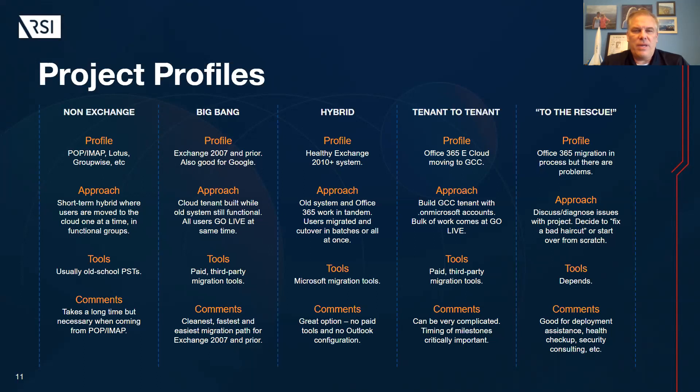Thanks everyone for having me here. We're going to shift gears and talk a little bit about licensing. The profiles you see on the screen — I like to start with this when we talk licensing, because this is going to lead into what type of licenses are ultimately the right fit for you. What we have here are recipes, and each of you would fit into one of these five columns. I can't really think of a sixth column, so everyone's going to fit into one of these recipes.